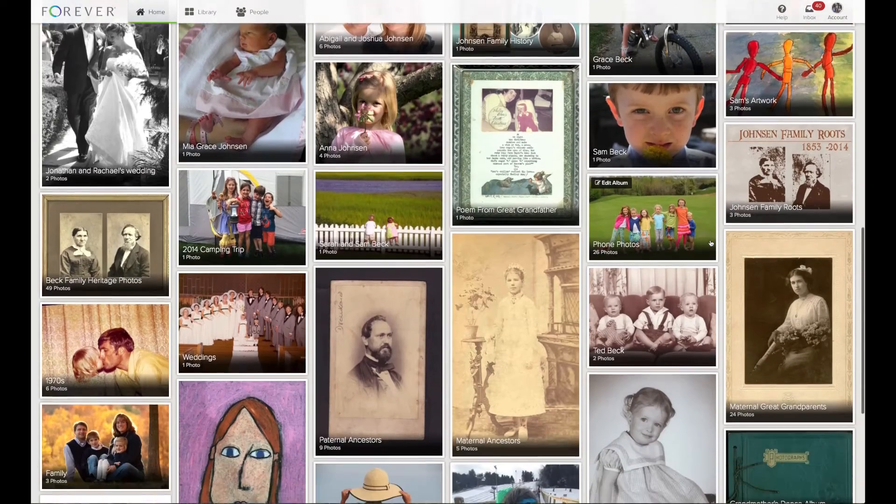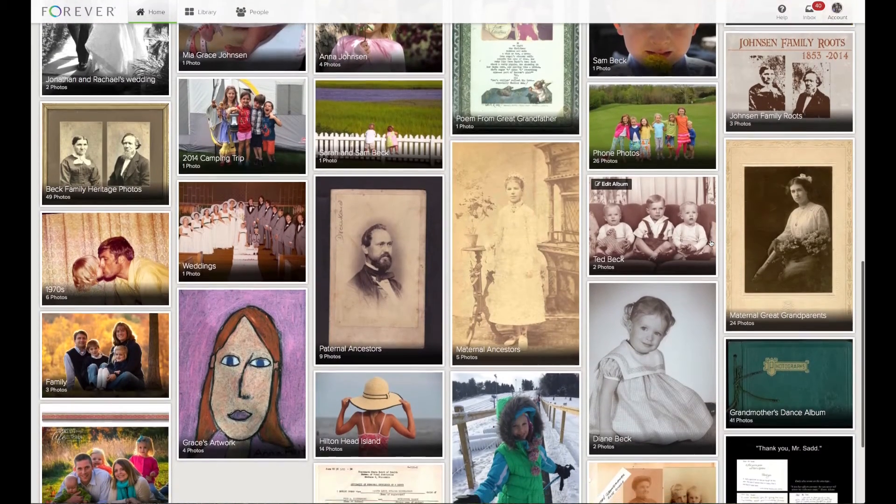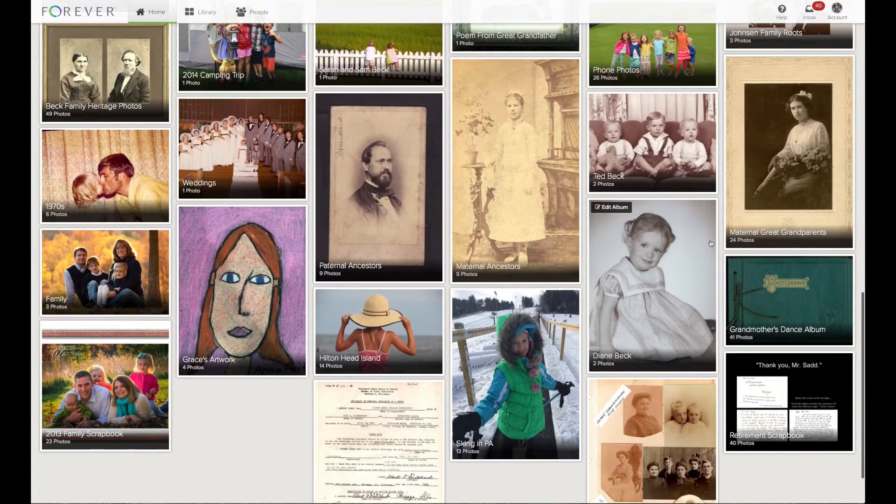You will see that I have saved my kids' artwork as well. When my kids bring great artwork home, I immediately lay it on the counter, take a picture of it with my phone, and easily send it up into my Forever account. I keep a few of their pieces, but most of them I get rid of because I have them neatly organized on Forever.